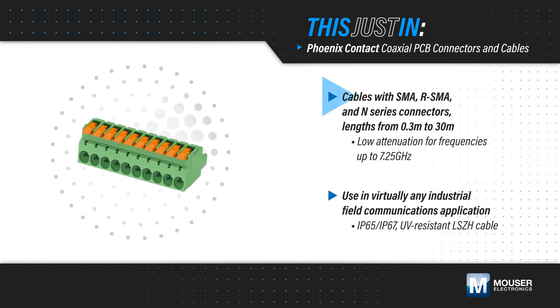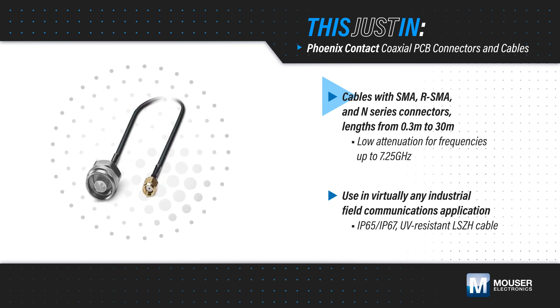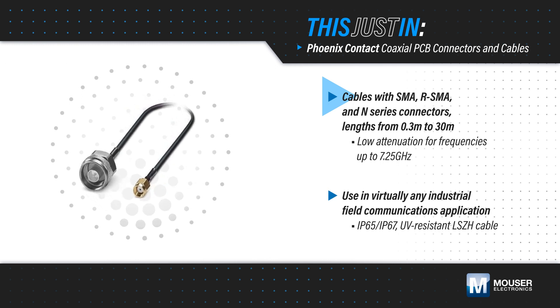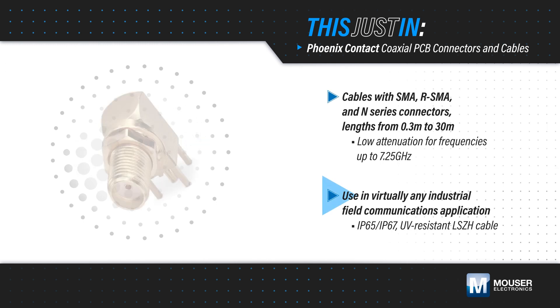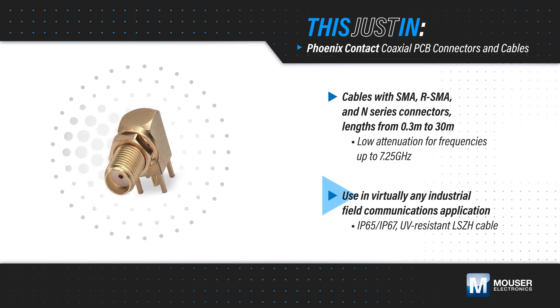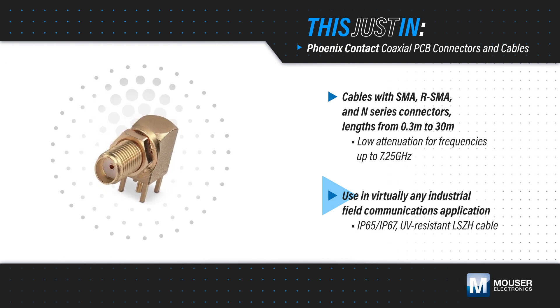Cables are offered with SMA, reverse SMA, and N-series connectors in lengths from 0.3 to 30 meters. They offer low attenuation for frequencies up to 7.25 GHz, provide protection up to IP67, and use UV-resistant LSZH cable, enabling use in virtually all industrial field communications applications.